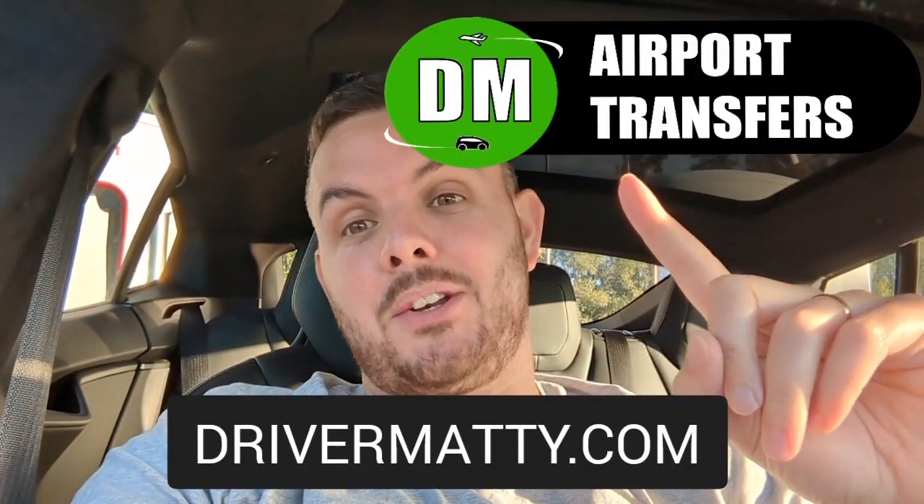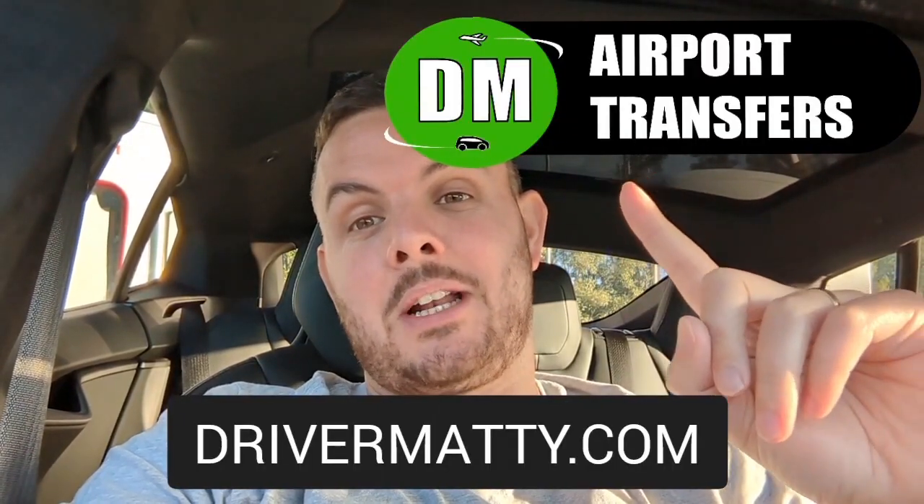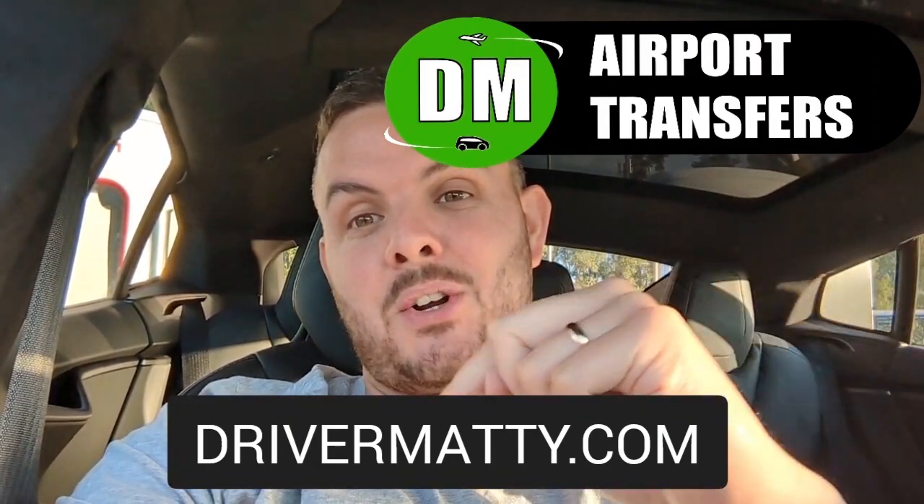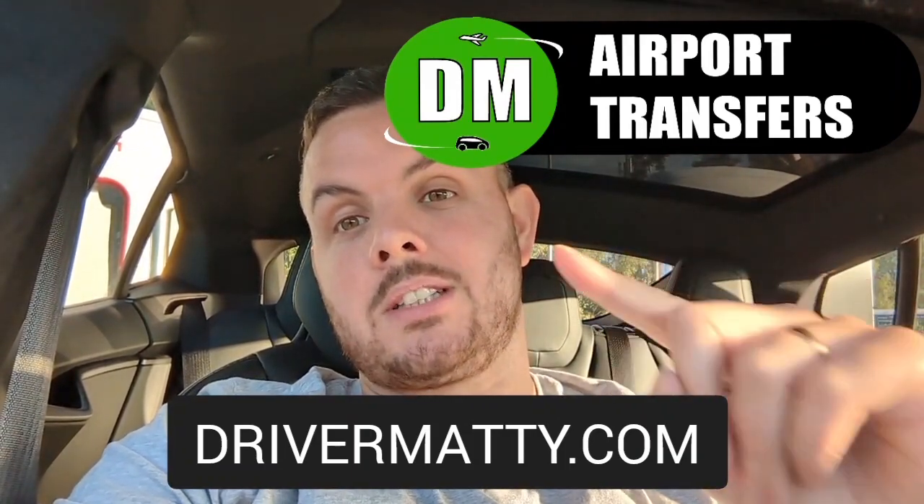Make sure if you're buying an electric car that it hasn't got the Type 2 only charger — it needs the CCS charger. Thanks for watching, like and subscribe. There's also a brand new website: DM Airport Transfers. Go to drivermatty.com and book your airport transfer.